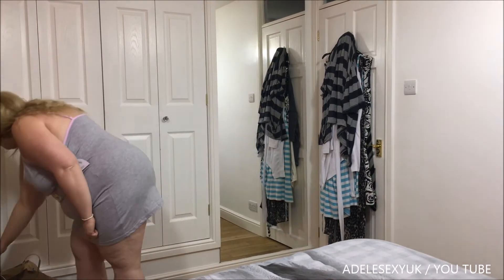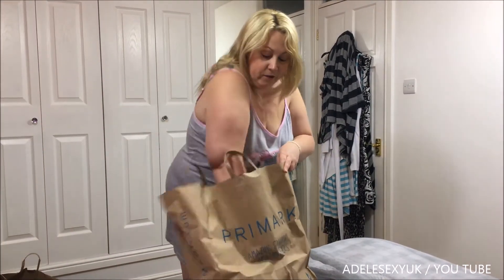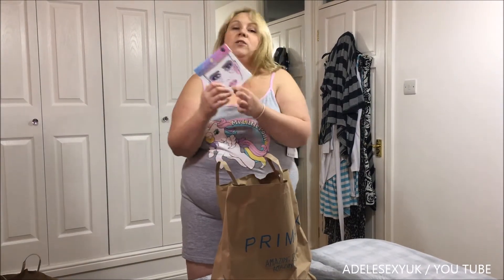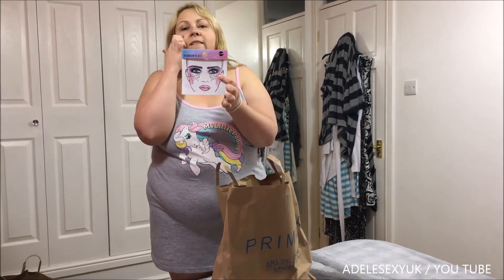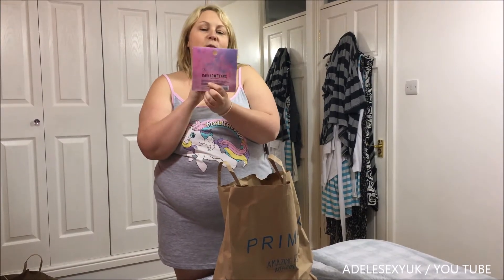Now I'll show you what I got in my lovely vinyl bag, shall I? First things — I've wanted some of these for ages. They're jewels to go around your eye to make you all sparkly. Rainbow Tears they're called.